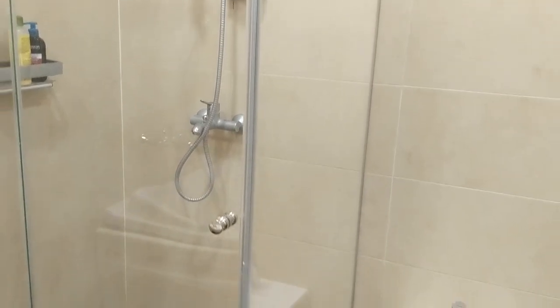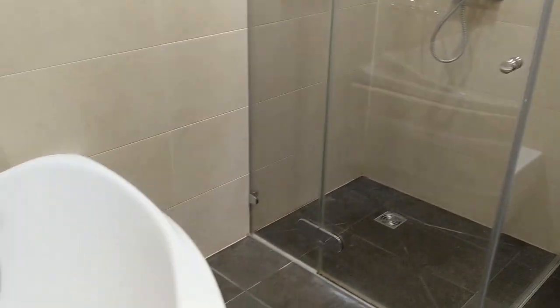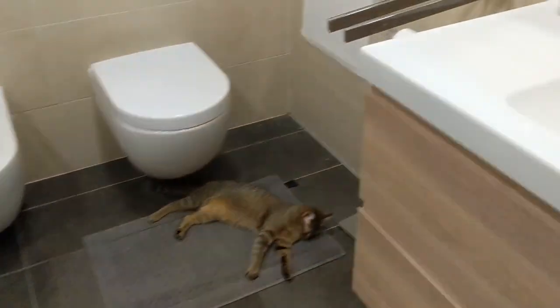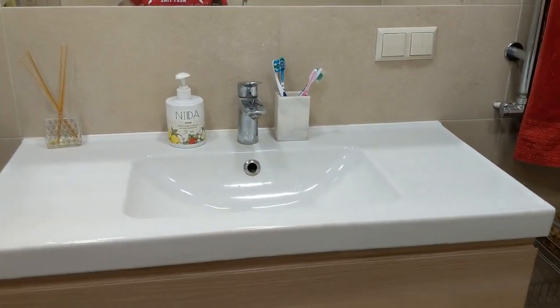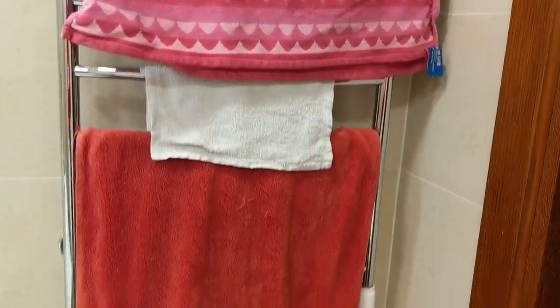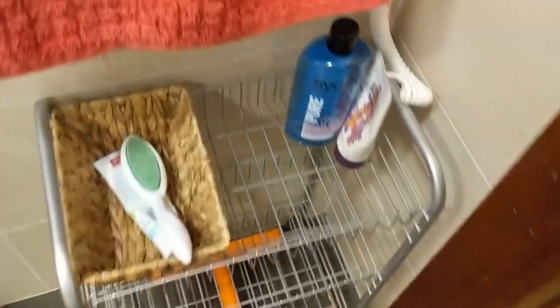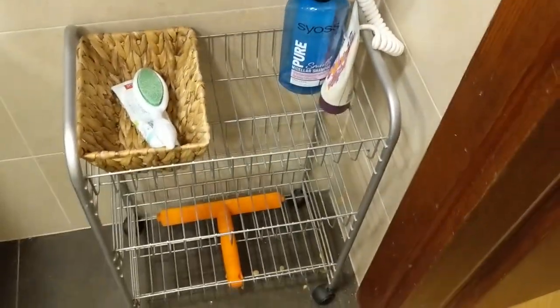There's a shower area and we also have this huge bathtub that we use sometimes. I really like this place and this mirror — I like everything about this bathroom honestly. This is where we hang our towels, and we have this rack that's just there since we don't have a lot of stuff to put on it.